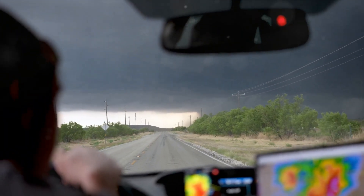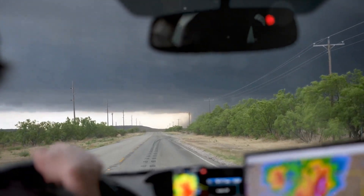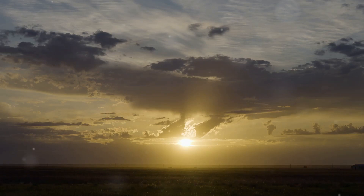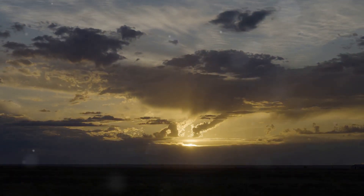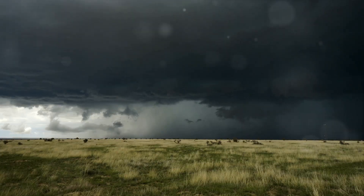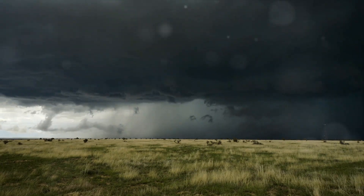The immense impact a wedge tornado can have makes it a fascinating, albeit terrifying, natural phenomenon. Wedge tornadoes, with their wider-than-tall formation, can be incredibly powerful and destructive. We've highlighted the importance of recognizing their unique characteristics and the need for heightened caution during storm season — it's not just about the thrill of storm chasing, it's about understanding these powerful forces of nature and ensuring our safety.